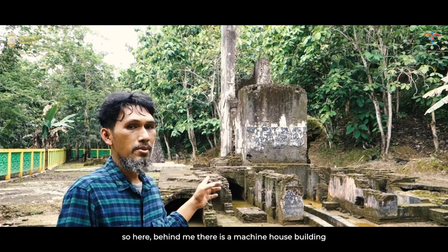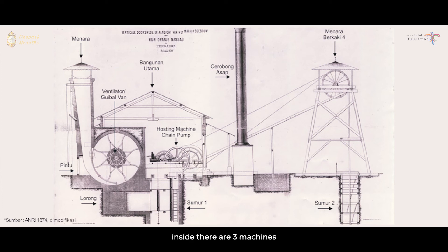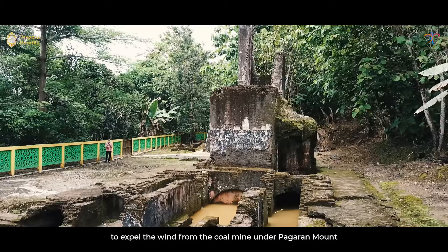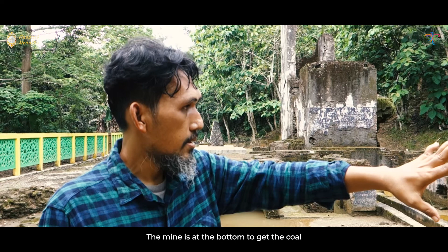Di sini, di belakang saya ada bangunan rumah mesin. Di dalamnya ada tiga mesin. Yang pertama adalah bimbal fan atau ventilator yang fungsinya mirip seperti blower, untuk mengeluarkan angin dari tambang batu bara yang berada di bawah Gunung Pageran. Tambangnya ada di bagian bawah untuk mengambil batu baranya.